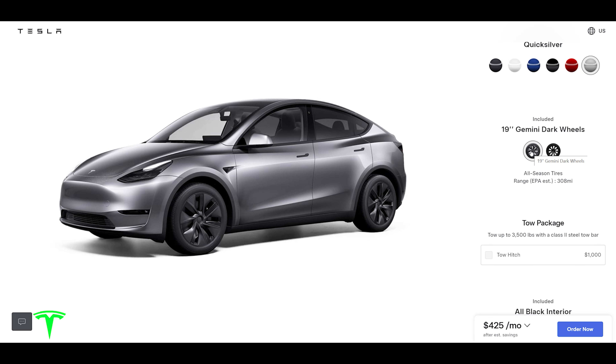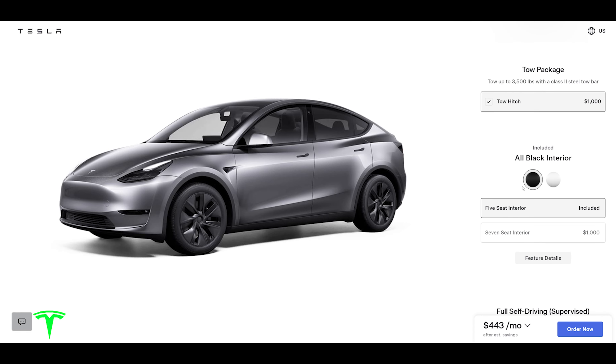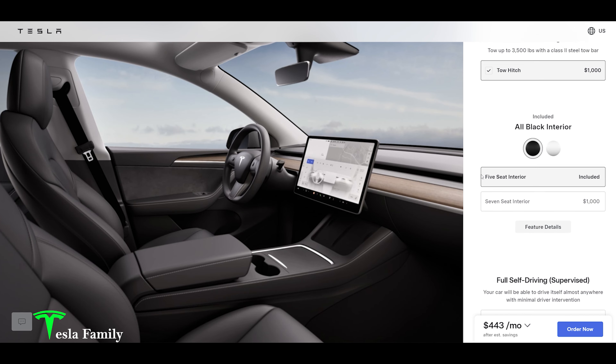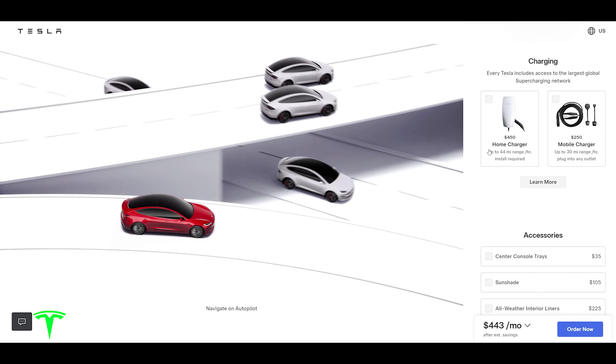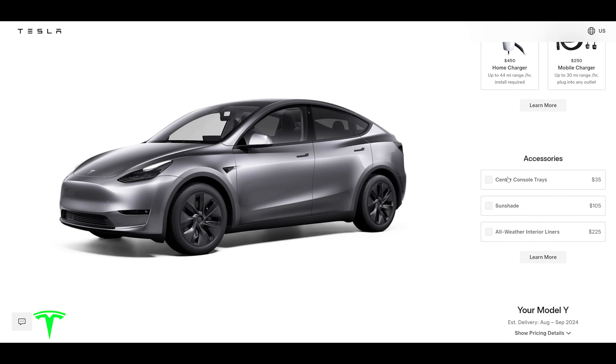We have to go with the 19-inch dark Gemini wheel covers, which gives us an estimated EPA range of 308 miles. We do want to add the tow hitch to the Model Y and go with the all-black interior — I'd really like to have that black interior. We have no need for seven seats, so we're going with the five-seat interior. We're not adding full self-driving supervised because I already have it on my Model 3 and I'm going to transfer it over. We already have a home charger and won't add the mobile charger right now — we'll probably just move the one from Model 3 over for road trips.